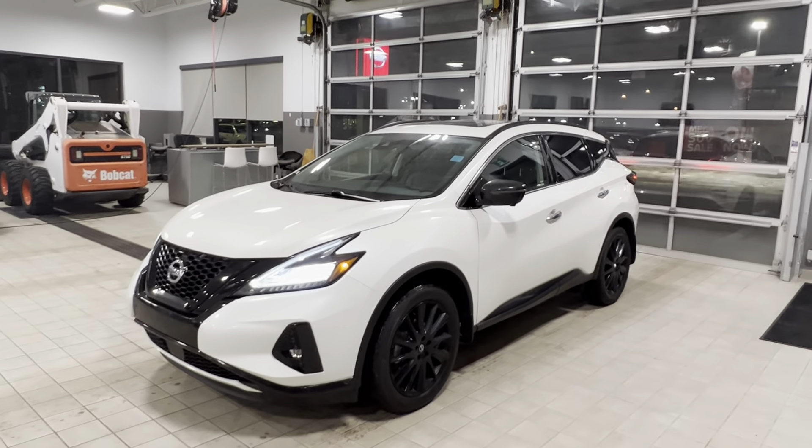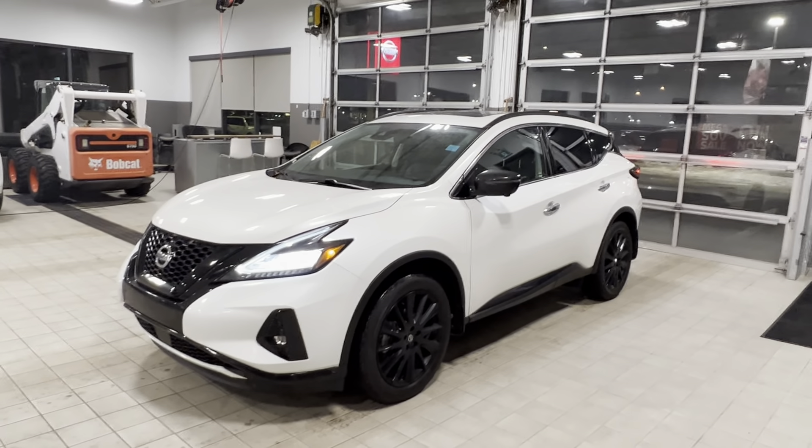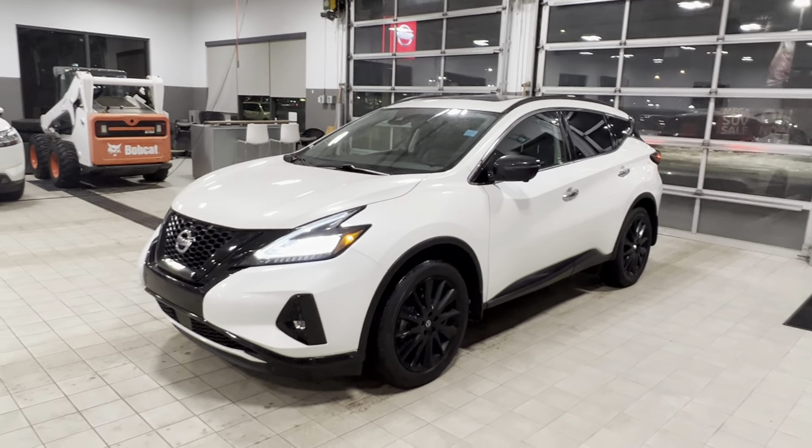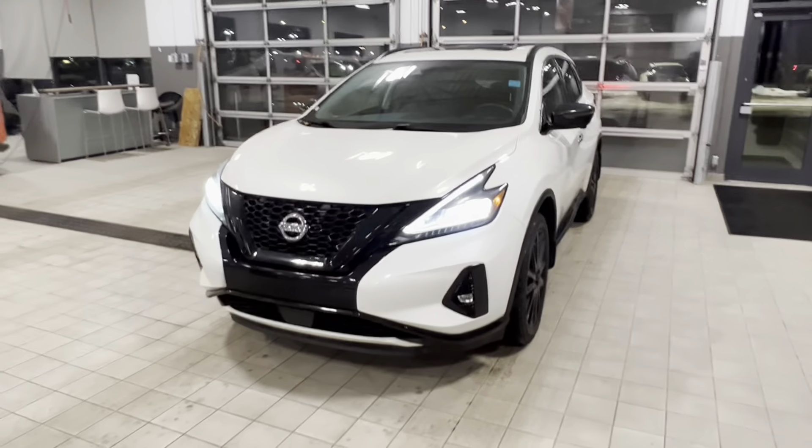Hey, good evening, Melinda. It's Matthew from West End Nissan here. I've got that 2021 Nissan Murano SL Midnight here that you had inquired on. Just want to go through the features of the vehicle really quickly here for you.